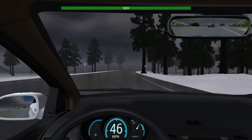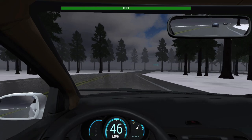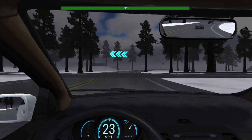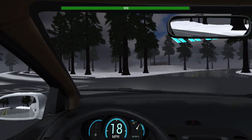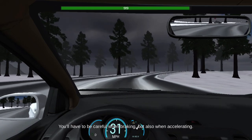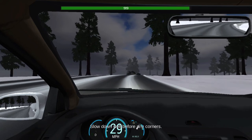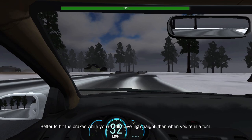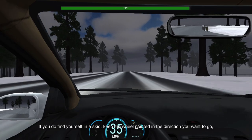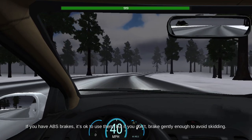Weather changes quickly in this world — now it's snowy. We have to turn up here, signal's on. We're looking, nothing coming — we can turn here to the snow-covered road. Obviously, snow and ice are very slippery. You'll have to be careful when braking, but also when accelerating. Do either of those too fast, and you can find yourself off the road. Slow down well before any corners — better to hit the brakes while you're still traveling straight than when you're in a turn. If you do find yourself in a skid, keep the wheel pointed in the direction you want to go and stay off the accelerator. If you have ABS brakes, it's okay to use them. But if you don't, brake gently enough to avoid skidding.